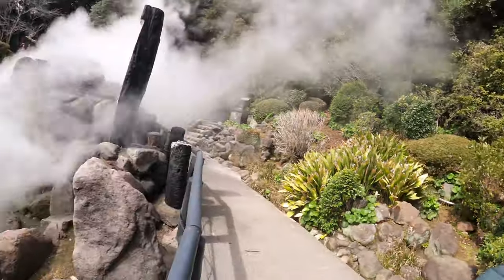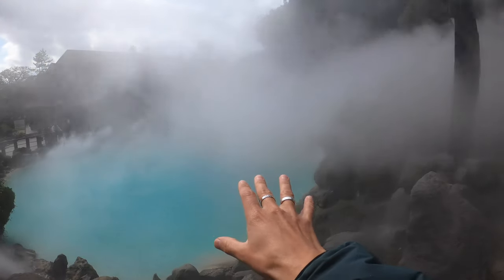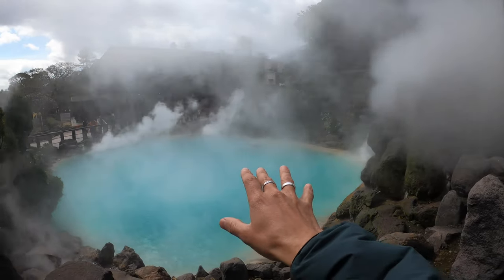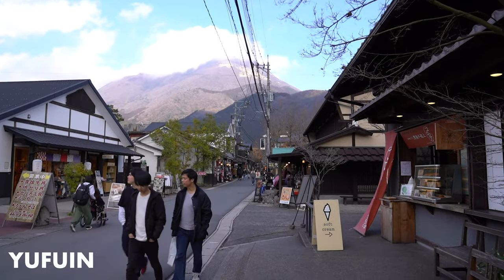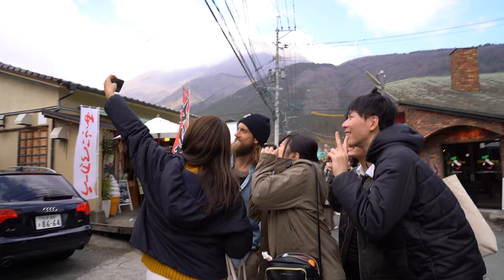This is 90-degree water mixing with cold — like one-degree atmospheric air temperature — and this is the result. On this specific bookable tour we then went and had lunch in Yufuin, which is a beautiful, quaint little country town with really great arts and crafts shops.